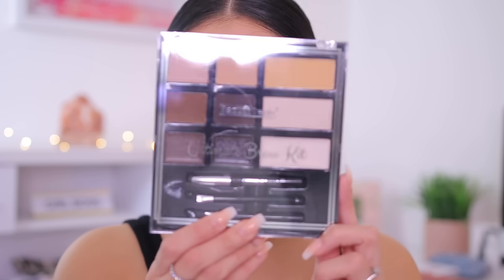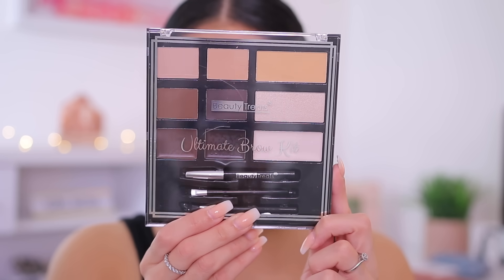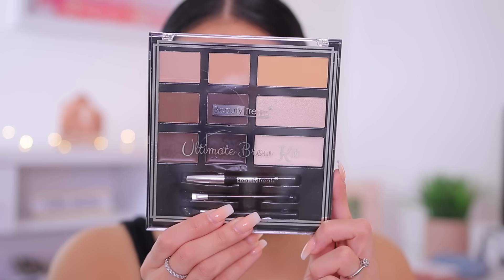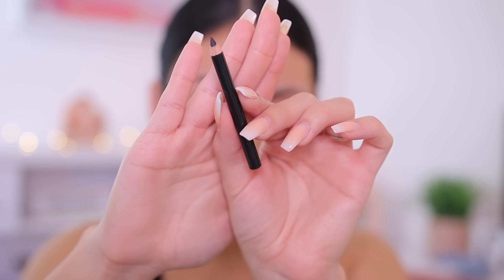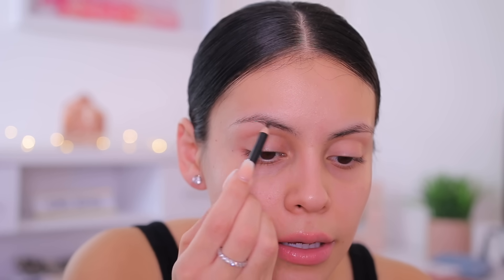I'm going to do my brows first. If my lips look a little puffy and red, it's because they're puffy and a little chapped. I have the Beauty Treats Ultimate Brow Kit — this was $5, and it comes with brow powders, a couple of light shades you could use to highlight your brow bone, and a little brow pencil. I'm going to use it today. This is what the pencil looks like — I'm just going to go ahead and outline my brows with this.